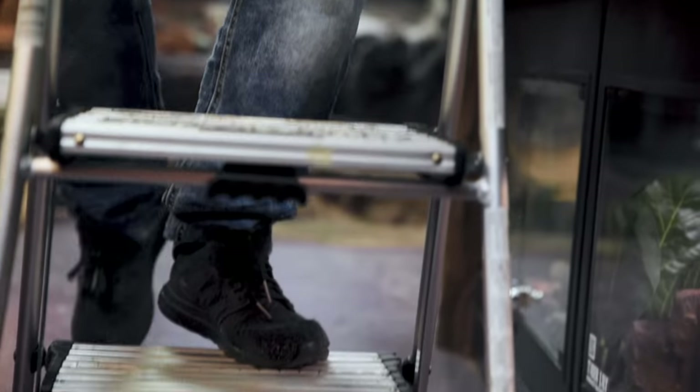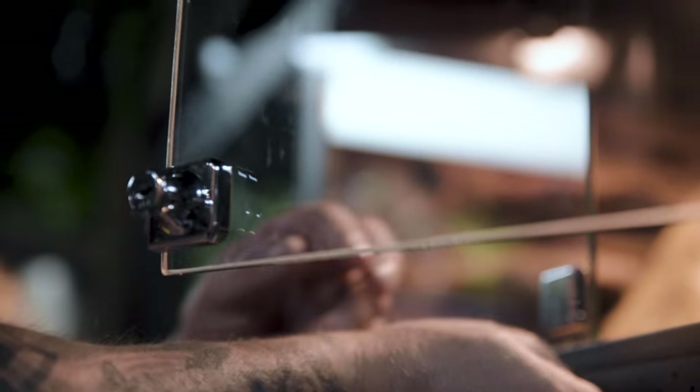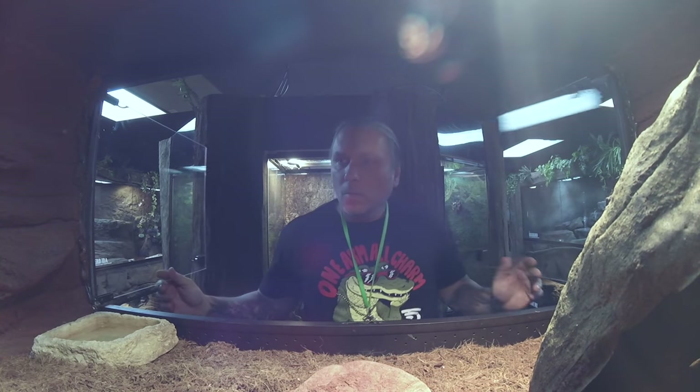Good morning everybody and welcome to the vlog. Let's check on my new albino savannah monitor baby. It's kind of funny - this happens every time I get a new animal. I get it, I'm super excited, I open it up and I'm like, oh my god, it's so cool - and then the nervousness happens.